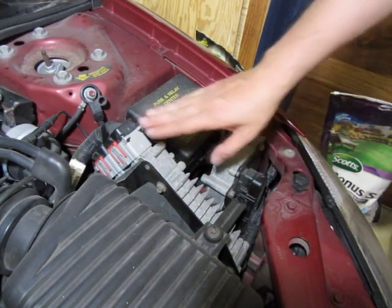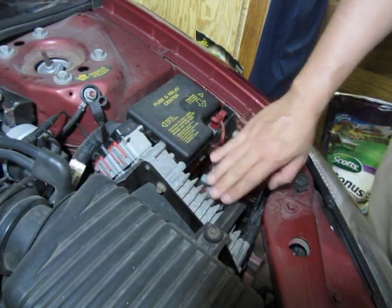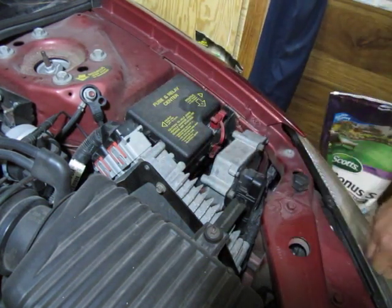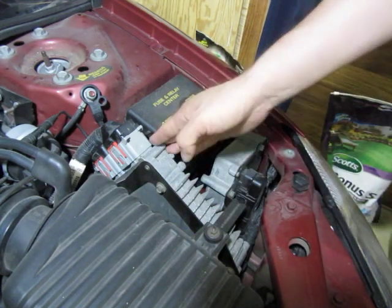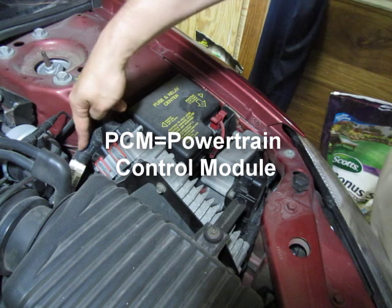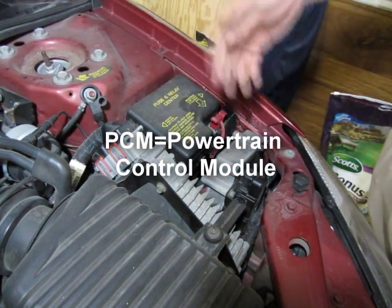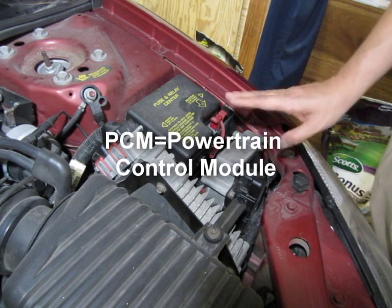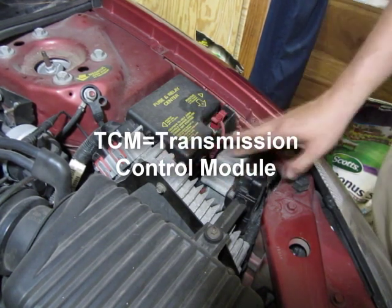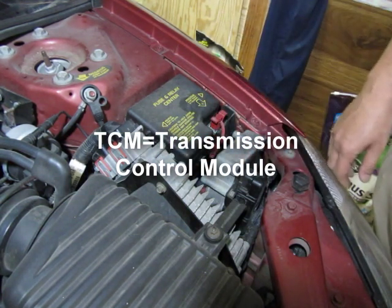Here's the PCM. I believe this is the PCM — what I looked up online says it's the box with the fins behind the driver's side headlamp. PCM stands for powertrain control module. I'm not quite sure what it does but it's the computer, and this other module here — these make up all the electronic brains of the car.